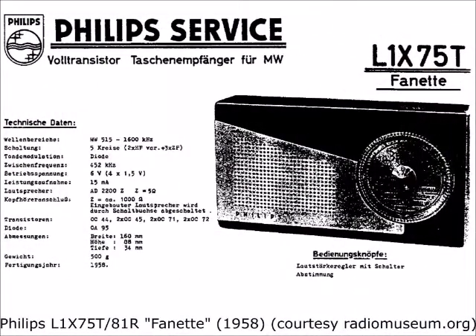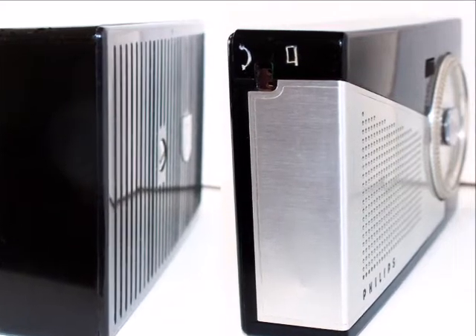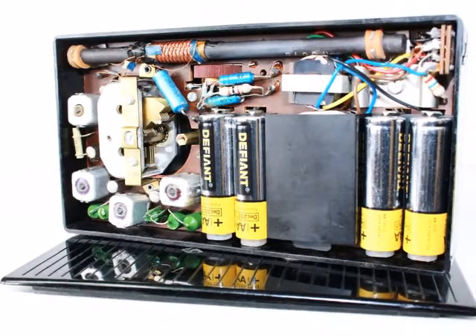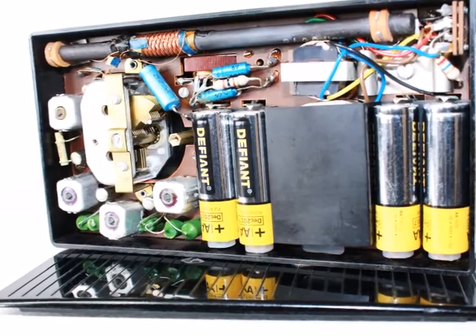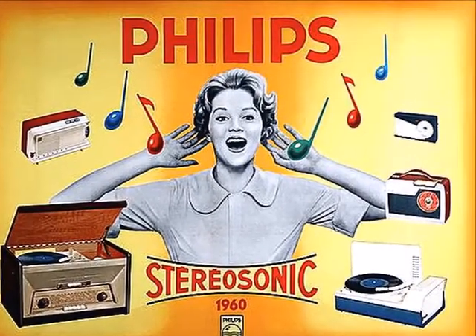L1X75T81R tells a specialist everything, but so does its Philips nickname: Fanet — a French girl's name like Annette, Babette, Collette, Dorette, Evette — all along the alphabet, used for Philips portables. Philips operated production facilities in many countries and also exported country-specific models made in Dutch Eindhoven and Belgium Löwen.